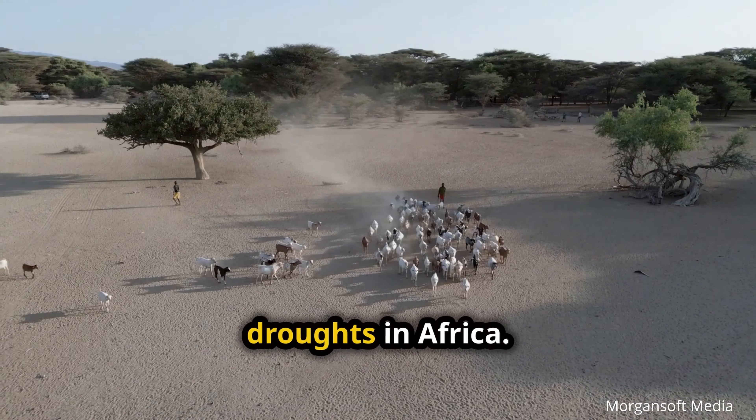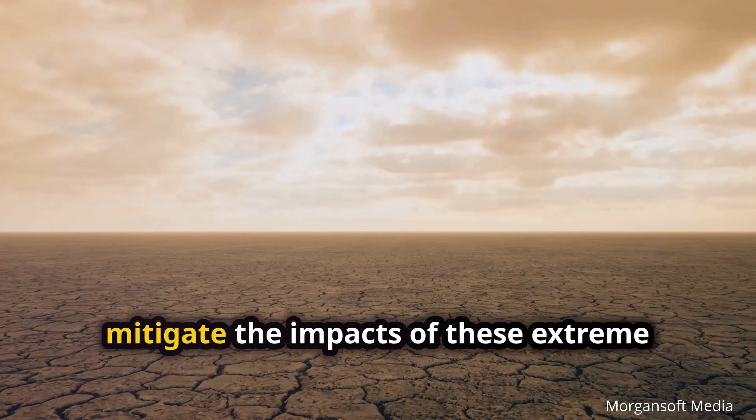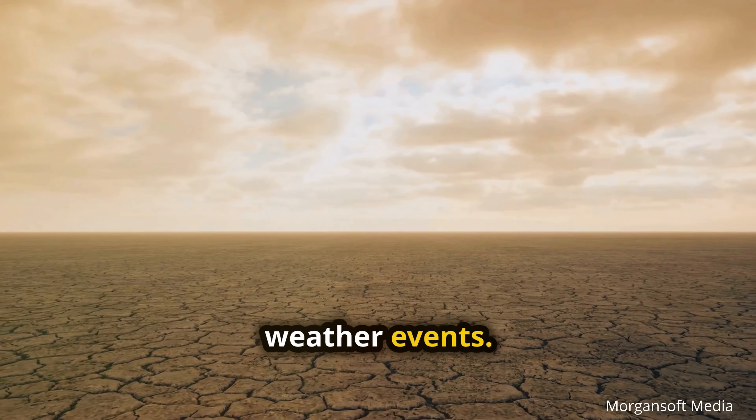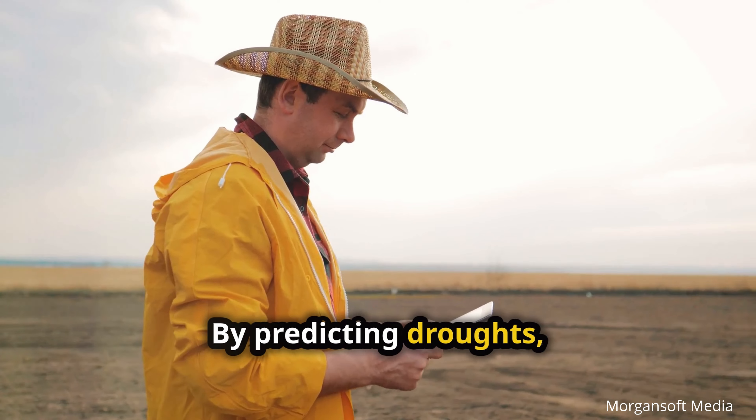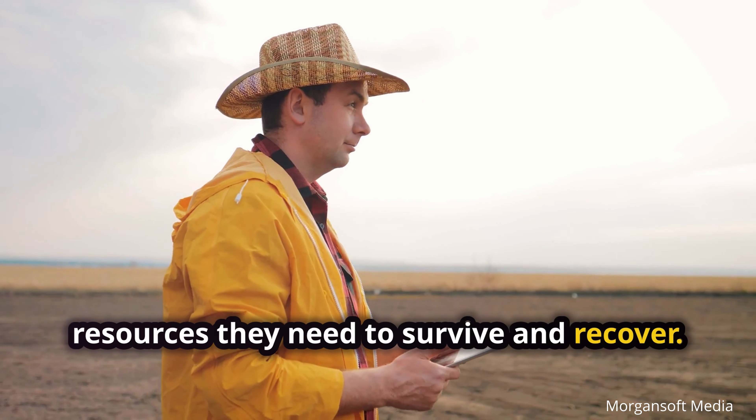AI is already being used to predict droughts in Africa. This can help communities prepare for and mitigate the impacts of these extreme weather events. By predicting droughts, we can ensure that communities have the resources they need to survive and recover.